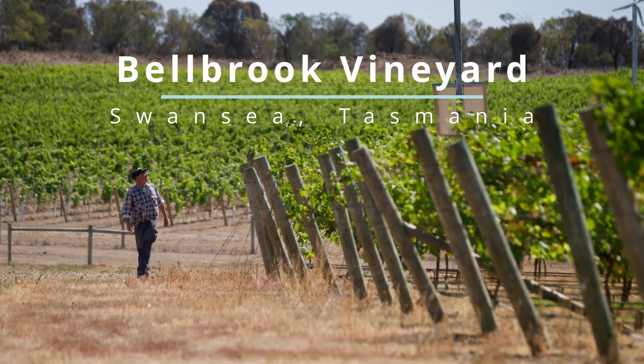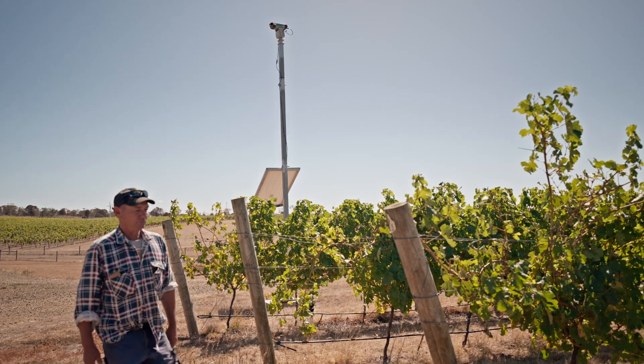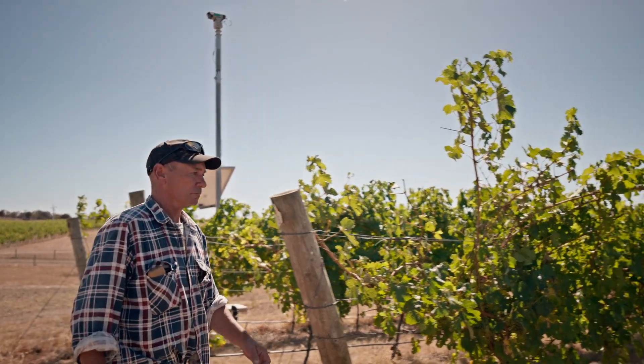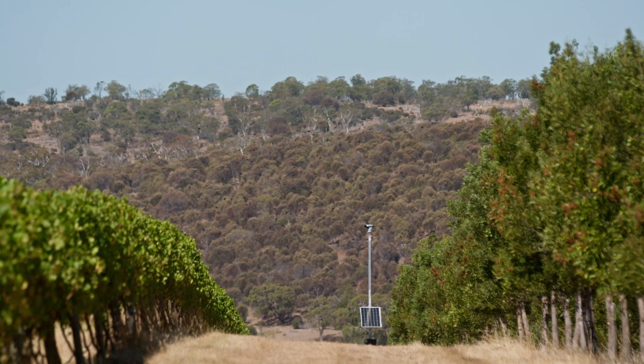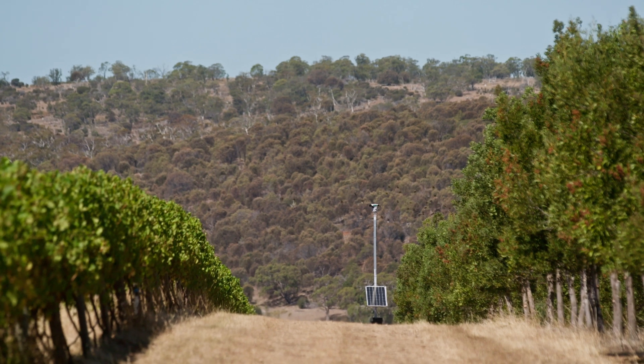Hi, I'm Jay Dillon from Bellbrook Vineyard. We've produced in the last couple of years maybe 120 tonnes a year over 18 hectares. We've had a fair bit of starling pressure — you've got the crows, the black jays and the parrots.